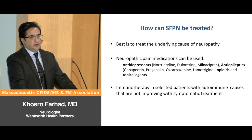If pain is severe we may need opiates, and sometimes topical agents can help to reduce the sensitivity in the skin.